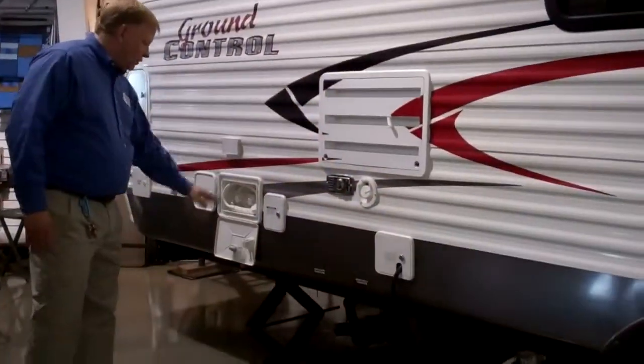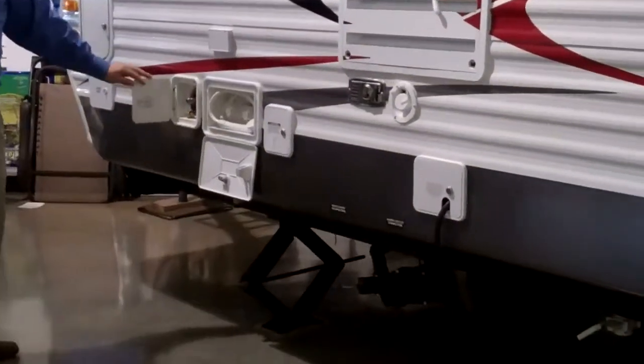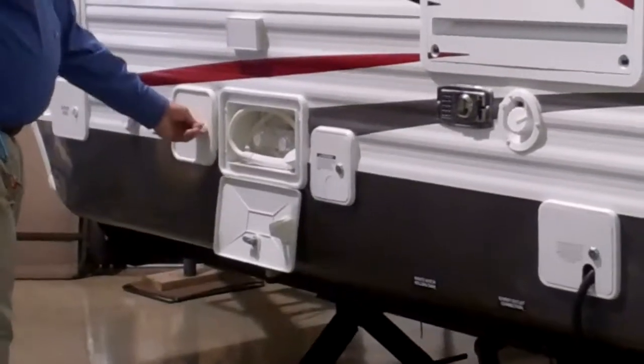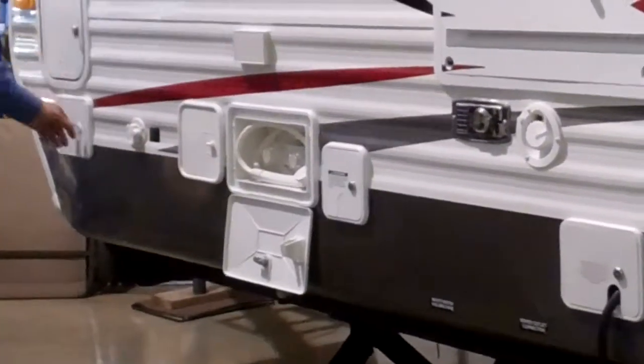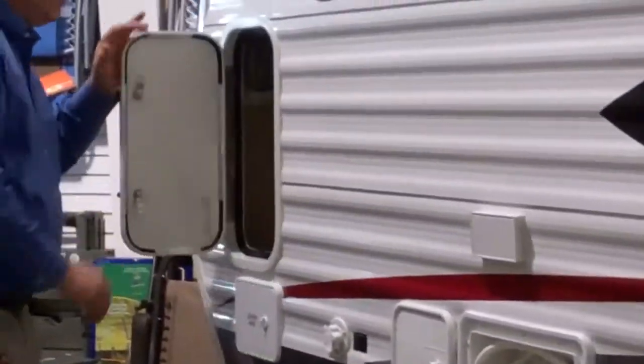Here we've got the outside shower with both hot and cold water. You get a quick hookup if you want to spray off your four-wheeler or whatever you're hauling. There's a black tank flush, a place to store your sewer hose, and a nice little storage area here.